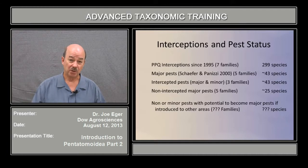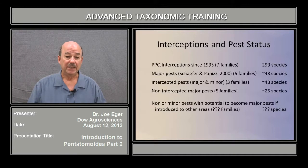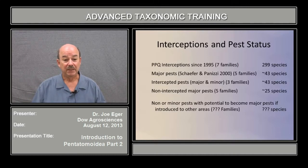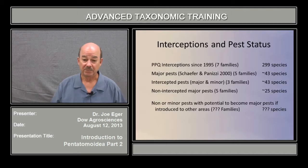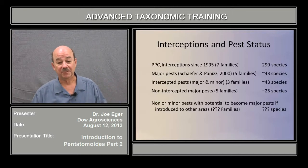So if we have a minor pest that's also been intercepted, it's included. There are a few major pests that have come on lately. There are some non-intercepted major pests, about 25 species, in about five families. We've got who knows how many other species or families have the potential to become pests, but in order to narrow this down a bit, this is how I came up with a list of things to present to you.